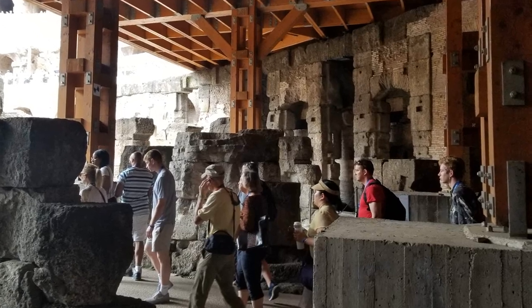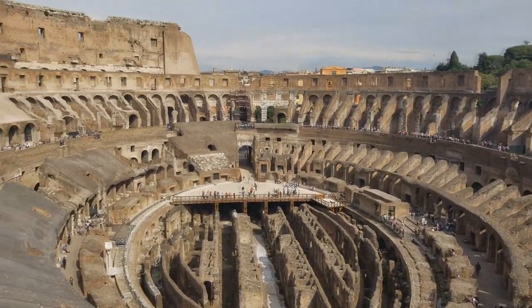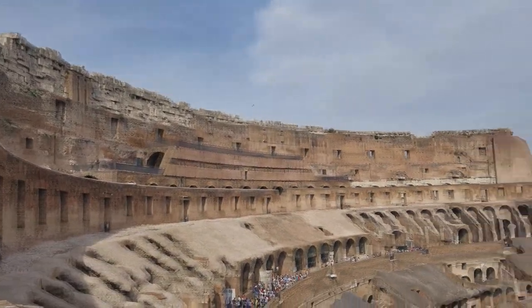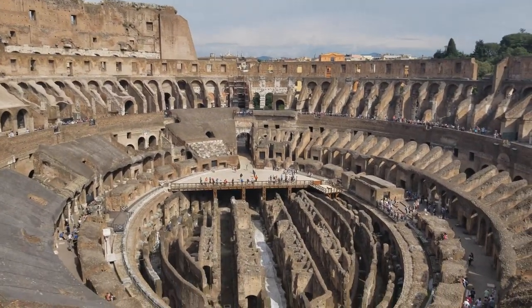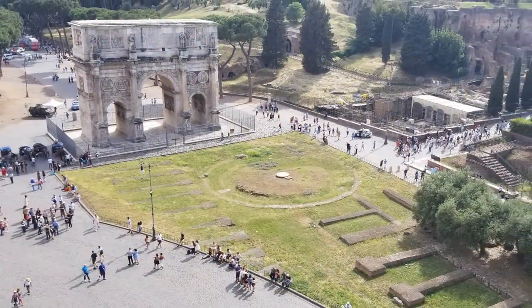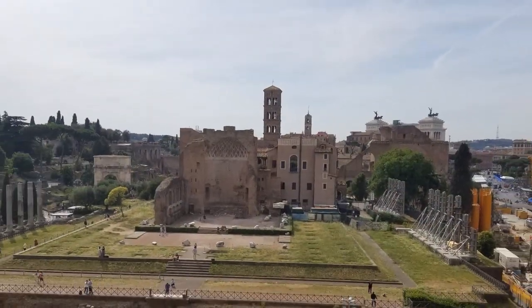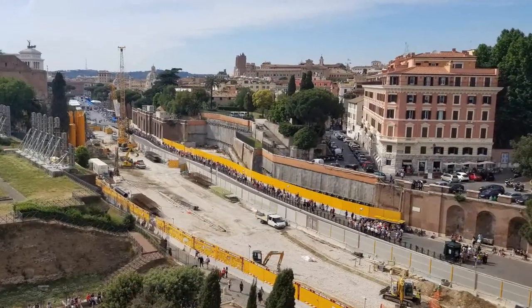Our tour group was only about 12 people. Another area we got to go to that most tours don't access is the highest level possible, with a complete view of the Colosseum from above — those amazing photos you see on Google were taken at that level. And from that position you can see the city views from almost 360 degrees. We highly recommend paying more to see more. It's worth it.